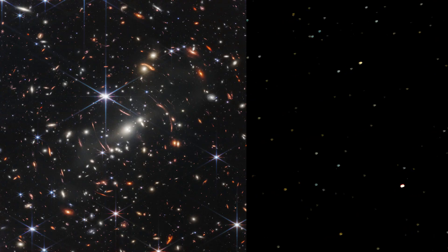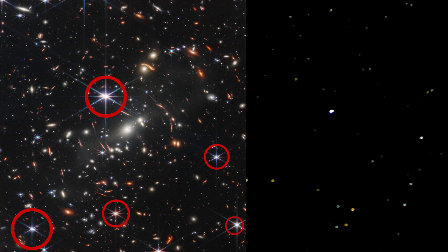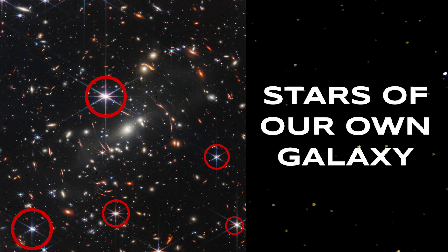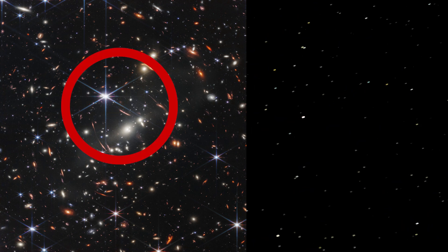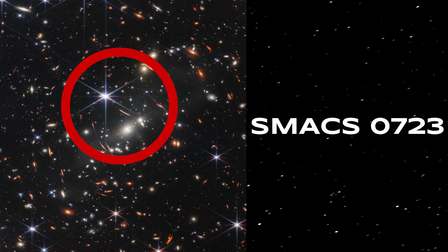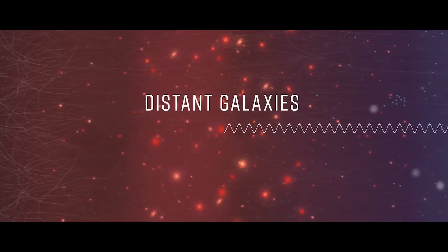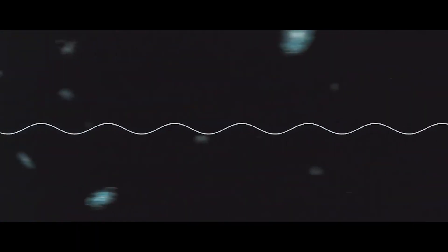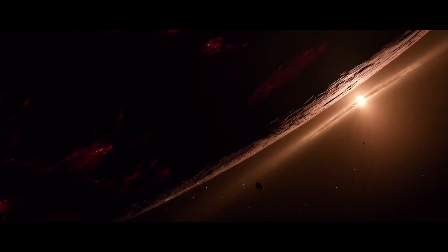The first thing we notice are these bright spots with diffraction spikes in the image. These are nothing but stars of our own Milky Way galaxy — you can imagine this as the view you get when something is sitting on your nose. At the center of this image lies the galaxy cluster SMACS0723, which is about 4.6 billion light years away. So the light captured in this image was emitted by this cluster 4.6 billion years ago, even before the Earth was created.